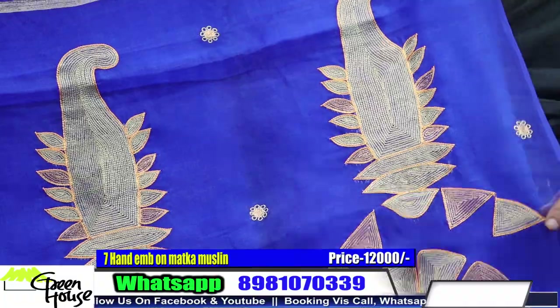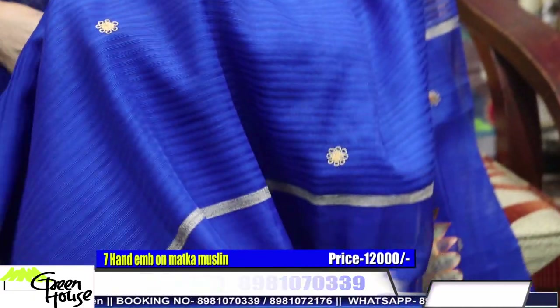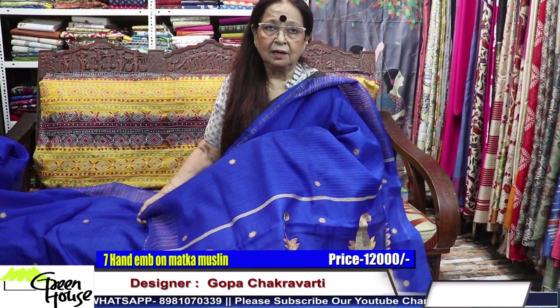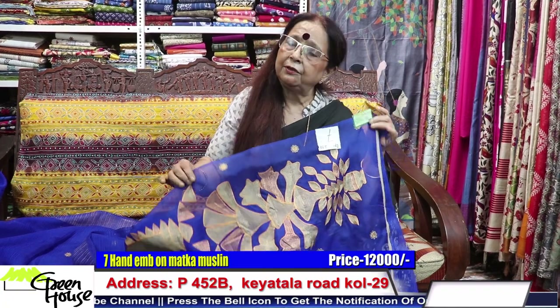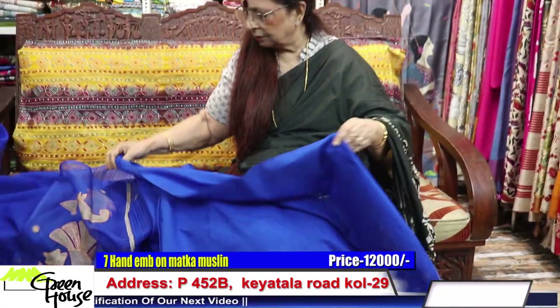Look at this — it's a matka with muslin effect, very dressy. There's an aristocracy to these sarees — they're not clumsy, not excessively worked, just a delicate look. This is pure matka with muslin, costing around twelve thousand. For the red one and this one both, the price is twelve thousand, and a pure matka blouse piece is included.